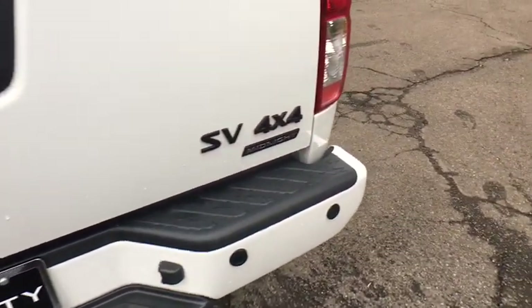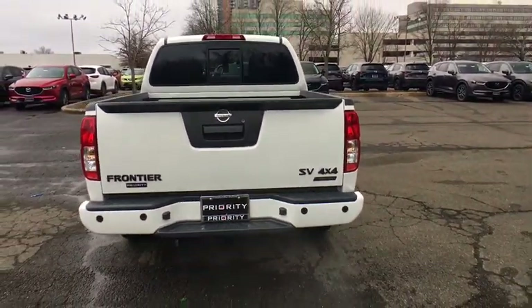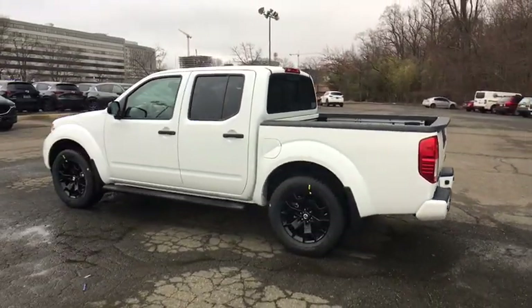Here are some of this vehicle's great options: traction control, dual airbags, leather-wrapped steering wheel, alloy wheels, power steering, four-wheel disc brakes, heated front seats, fog lamps, and CD player.